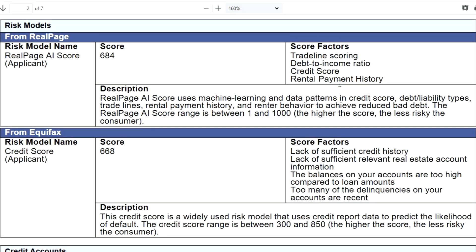The RealPage AI score uses machine learning and data patterns — credit score, debt liability types, trade lines, rental payment history, and renter behavior — to reduce bad debt. The score range is 1 to 1,000; the higher the score, the less risky the consumer. The risk model credit score for the applicant was 668. Score factors included: lack of sufficient credit history, lack of relevant real estate account information, balances too high compared to loan amounts, and recent delinquencies. That said, I had just gotten a credit limit increase and bought a vehicle, and I'd just gotten a real estate loan in July — everything was still pretty new.